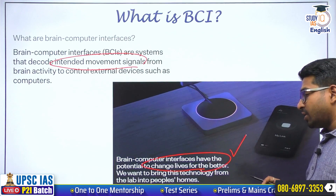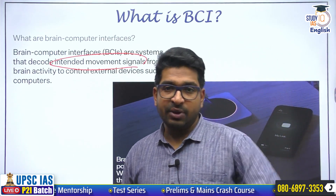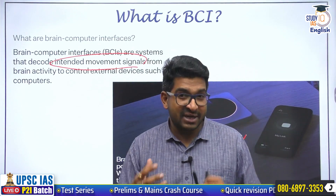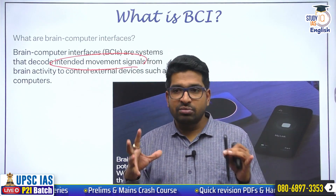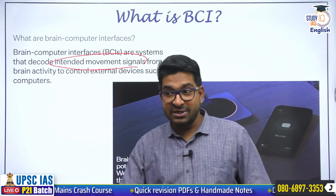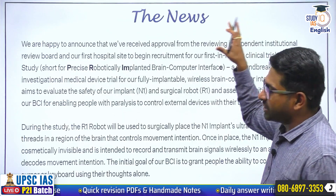Right now we are talking about a computer or some sort of device, but in future, by using simple brain activity, one will be able to control a prosthetic limb or a prosthetic patch. So this is going to be a game changer. Neuralink suggests that brain-computer interfaces have the potential to change life for the better. They want to bring this technology from the lab into people's homes, especially people who are not able to walk, or people with brain injuries and brain damage.